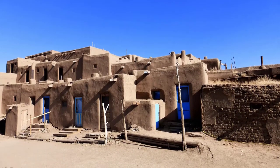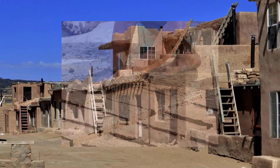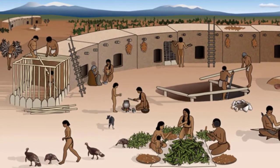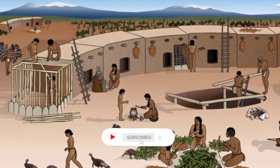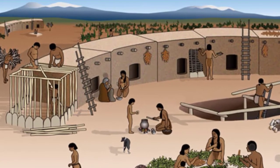Pueblo homes were built of bricks made from adobe clay. The bricks were made by mixing clay, sand, grass, and straw together, and then setting them in the sun to harden. Once the bricks were hard, they would be used to build walls which were then covered with more clay to fill in the gaps. To keep the walls of their home strong, every year a new layer of clay would be placed on the walls.